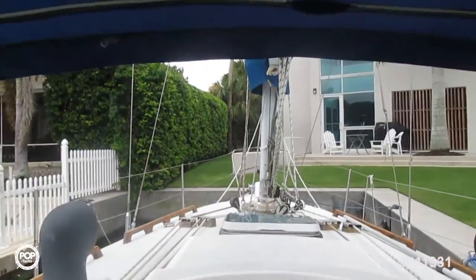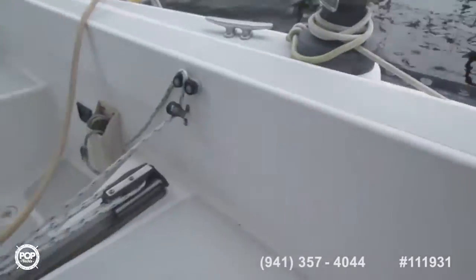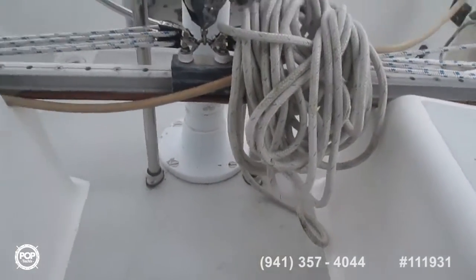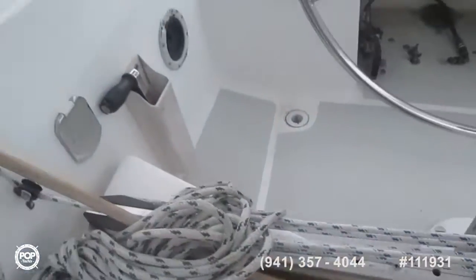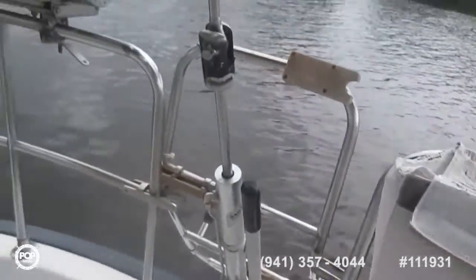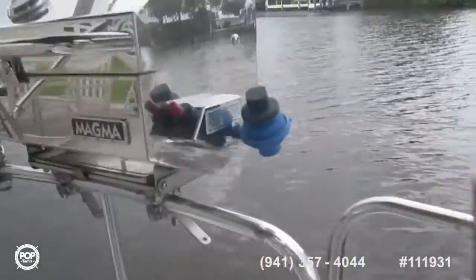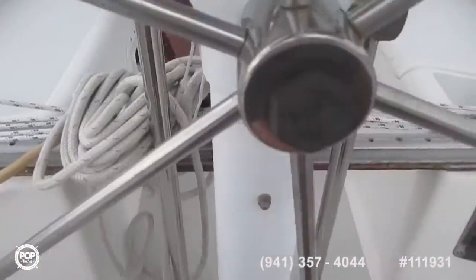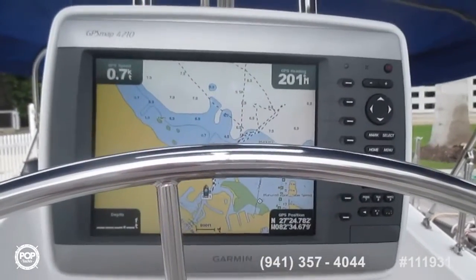Coming down into the cockpit — looking forward, all the stoppers are arranged and you can pretty well do everything from the cockpit. Very sturdy-looking traveler. Ample cockpit hatches — wow, that's an enormous hatch. Nice big destroyer-type wheel. Life sling. Hydraulic backstay — nice features. Boarding ladder. Barbecue, always a must-have on a cruising boat. Nice helmsman seat. Engine controls are down here, and a GPS Map 4210. Excellent condition.